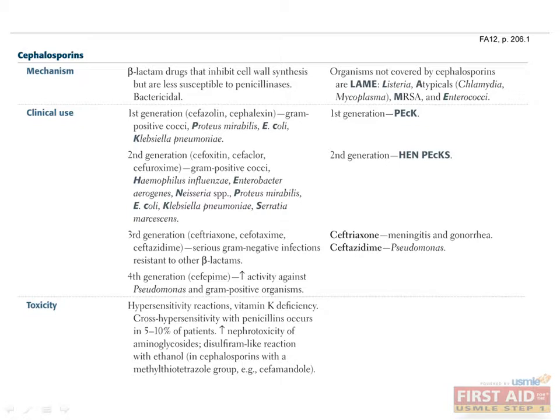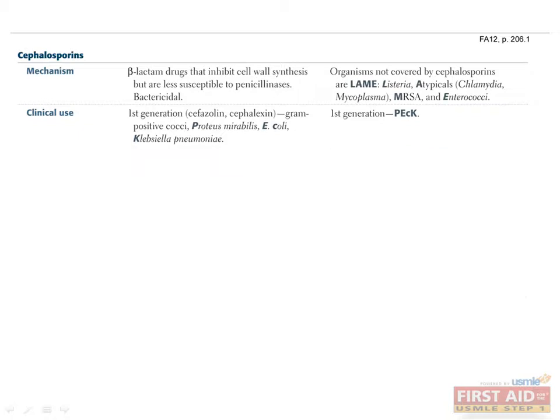Cephalosporins are beta-lactam drugs that inhibit cell wall synthesis. Like penicillins, they exhibit bactericidal activity but are less susceptible to penicillinase. They are grouped into four generations, each with different characteristic activity. First-generation cephalosporins include cefazolin and cefalexin, and affect gram-positive cocci, Proteus, E. coli, and Klebsiella — remembered by the mnemonic PEcK.